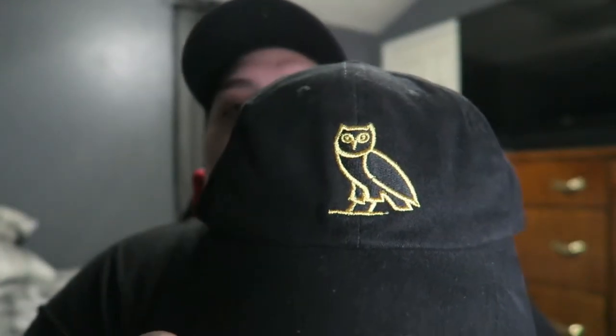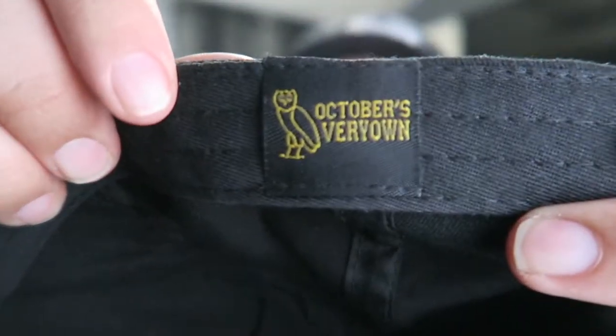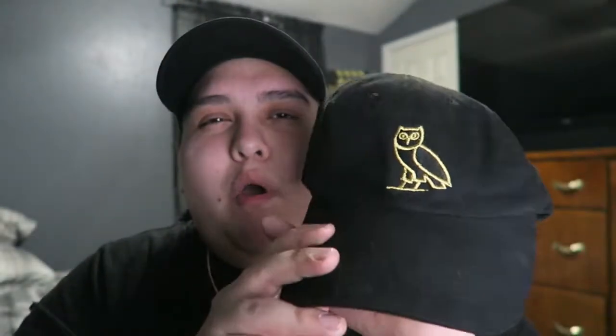I actually got the next two hats on Instagram. This is the Revenge snapback — really dope, it just says 'Revenge' in orange-red on a black hat. I haven't worn it too much but I still have it for the collection. Next is the OVO owl hat — it's authentic because it says 'October's Very Own' inside. I wear this one quite often. Then there's The Hundreds hat — I used to wear this one a lot.